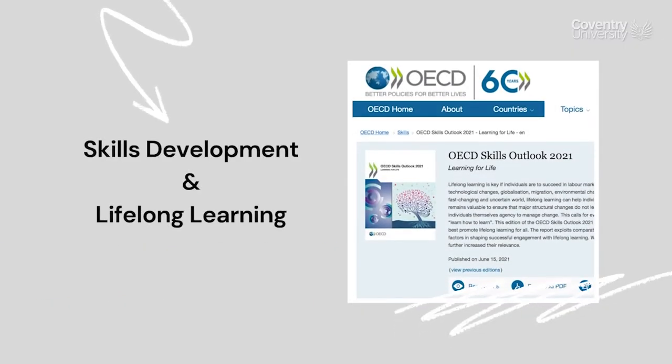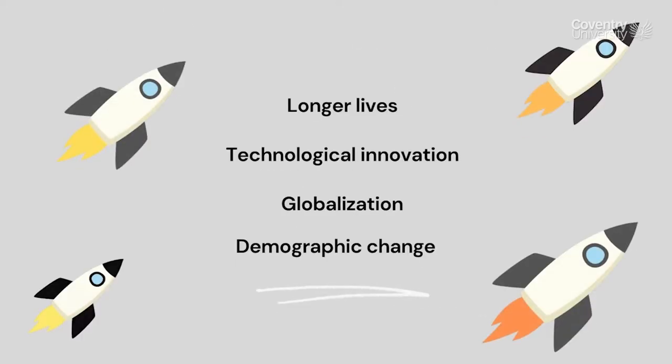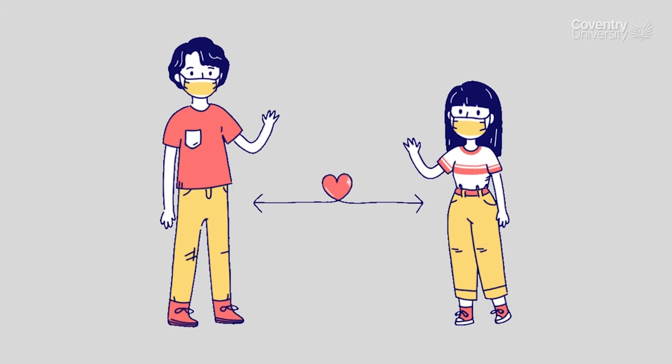Adopting a proactive attitude towards skills development and embracing lifelong learning is crucial these days. According to the OECD, it is key for individuals to adapt and succeed in labour markets and societies shaped by longer life expectancy, rapid technological advances, globalization and demographic change, as well as sudden shocks such as the COVID-19 pandemic.